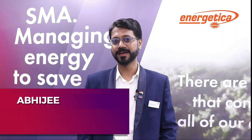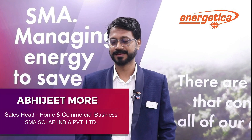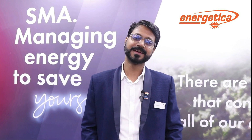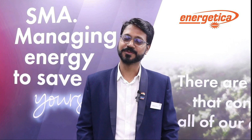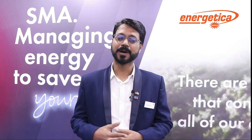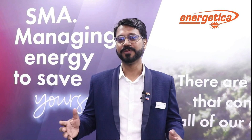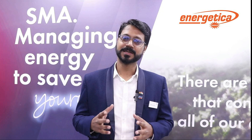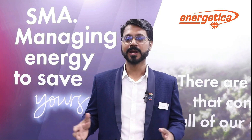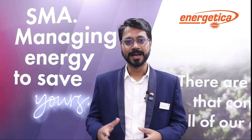I am Abhijit, spearheading the four-man CNA segment at SMA Solar India. SMA started in 1981, founded by three engineers with a noble mission to bring renewable energy power and supply it to the world. We are still in the Indian market and the global market, serving customers globally. SMA entered the Indian market by doing the first project in 1996.